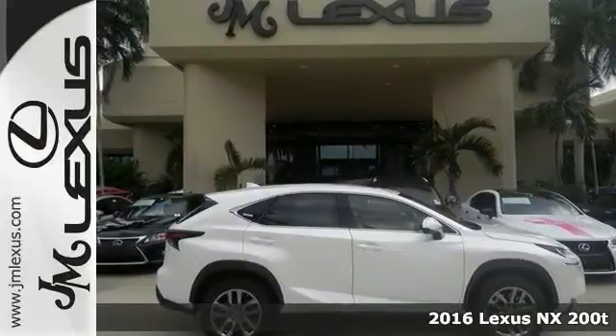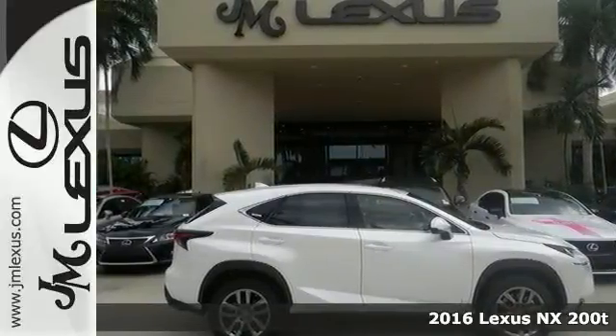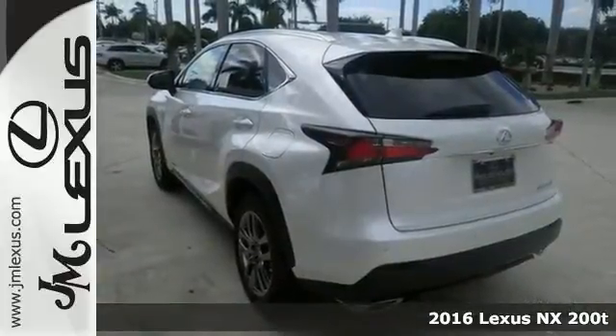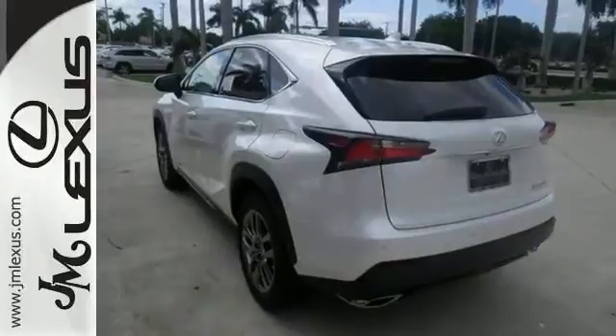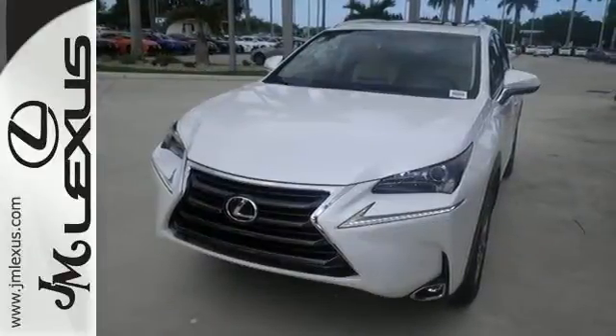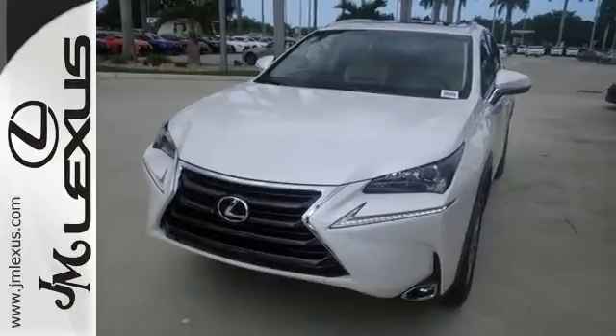This 2016 Lexus NX200T combines SUV design features with car-like handling and fuel economy. This NX200T comes with adaptive cruise control, dual zone climate control, and Bluetooth connectivity.